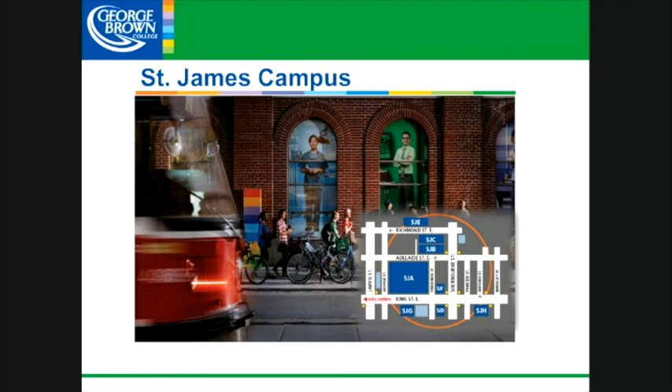It is very close to King and Jarvis. It is very easy to get to by public transit. It is close to sporting arenas, lots of great shopping, and great things around campus for you to be able to see and use while you're a student here at St. James.